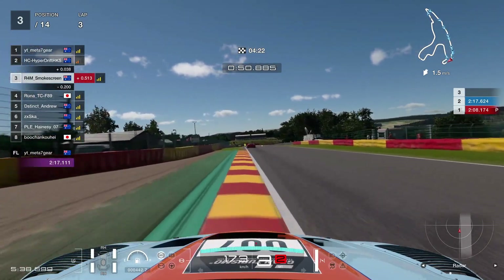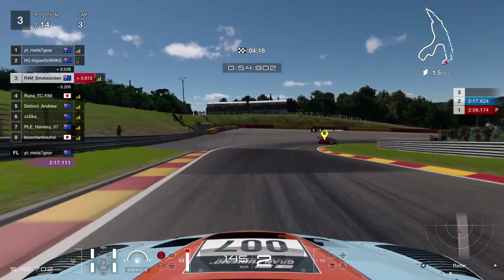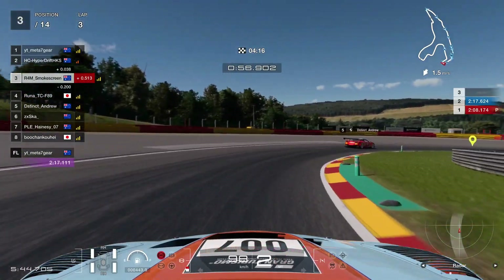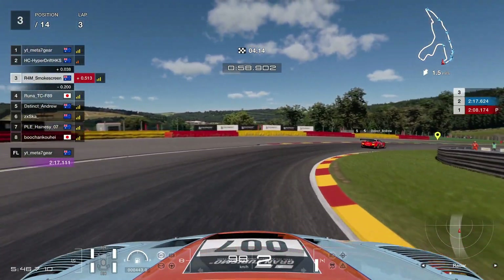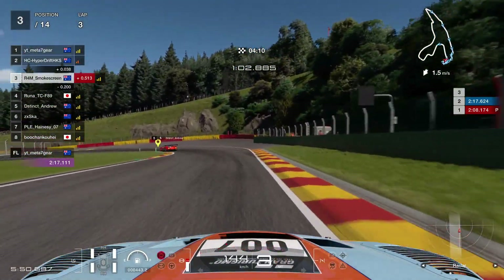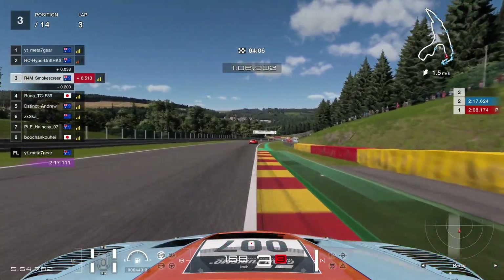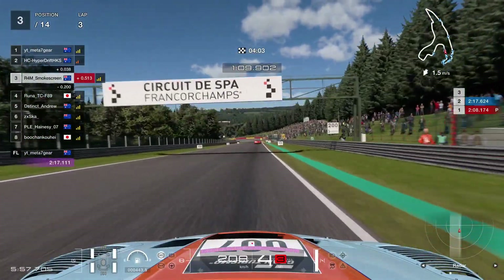Nice line through Malmedy, down the hill towards the hairpin at Rivage, braking just on the start of the kerb. Keep it nice and tight to the inside — it's a bit off-camber, it's downhill, easy to understeer, and then easy to spin out on the exit as well because of the way the road curves. Then pretty much jump on the brake straight away and turn it into turn number nine, Jacky Ickx Corner.